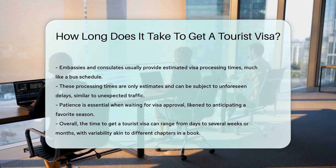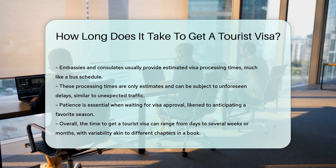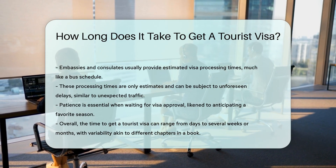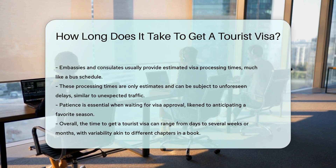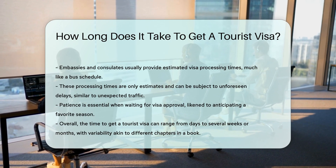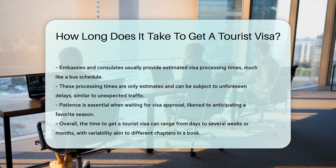The key is patience. Treat waiting for your visa like waiting for your favorite season — it will come, and it will be worth the wait. In conclusion, the time to get a tourist visa can range from a few days to several weeks or even months. It's as variable as the chapters of a book.